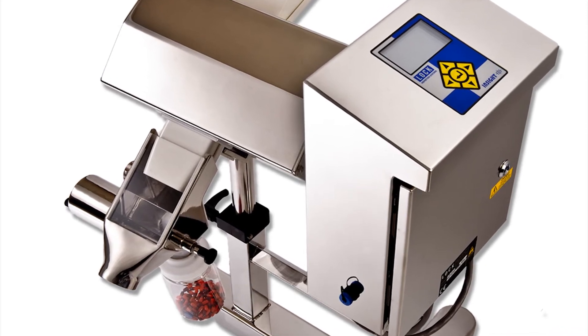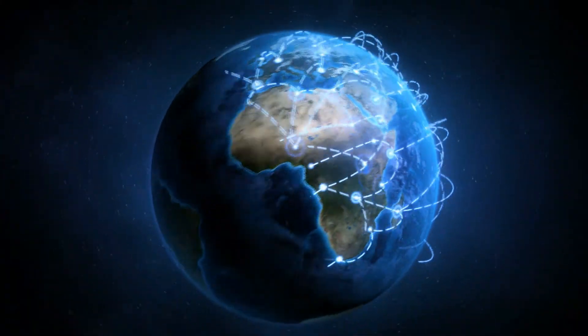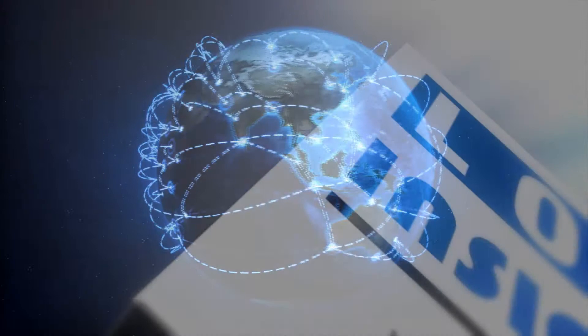Lock Inspection has supplied metal detection equipment to many key industry players in the pharmaceutical industry and has a current installed base of over 6,000 pharmaceutical metal detectors worldwide.